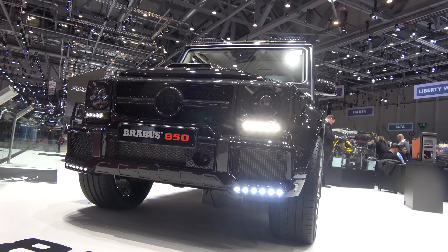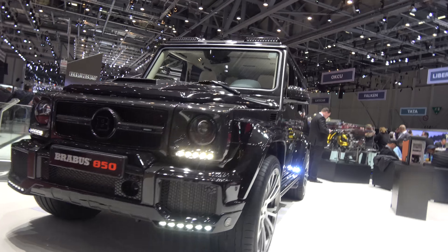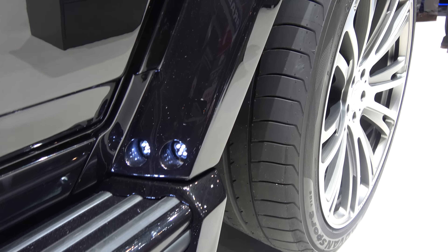The classic G63 with 850 horsepower kit, and this is very nice with clear carbon parts — clear carbon here, clear carbon here, clear carbon drill, clear carbon from the hood.